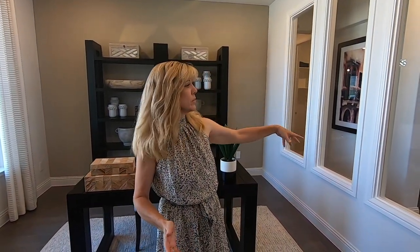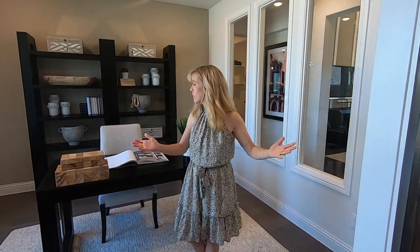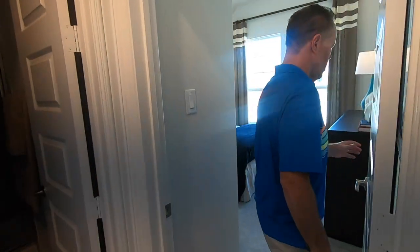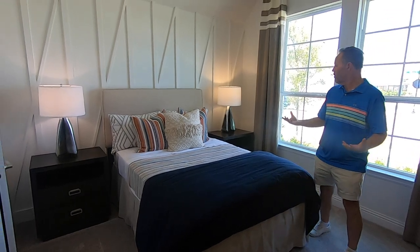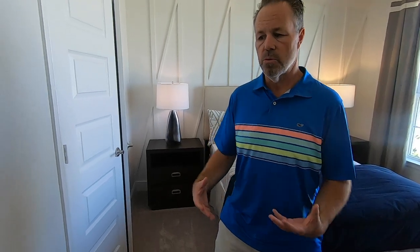Over here we have the office, right off the front, which is very nice — good size office. This one has some windows so you can look into the family room if you want, or you can leave it just a plain wall, whatever you want to do. And here is one of the bedrooms, right off the front of the house. Big windows giving off natural light — just a great little guest room.